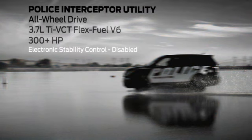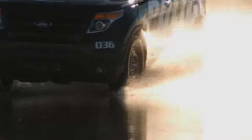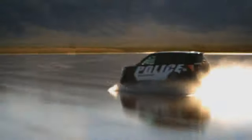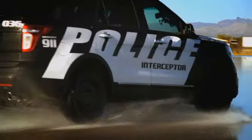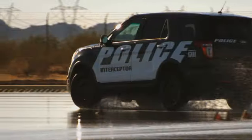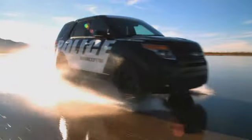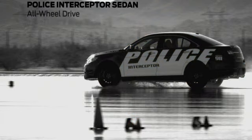Next up, the new all-wheel drive Police Interceptor Utility with a 3.7-liter V6. To keep this comparison fair, Ford engineers have disabled the electronic stability control. In this vehicle it was easier to get acclimated — I was in control at all times. It handled so well through the slalom section of the figure eight. The all-wheel drive utility vehicle with the 3.7 is quite amazing; there really is amazing engineering.